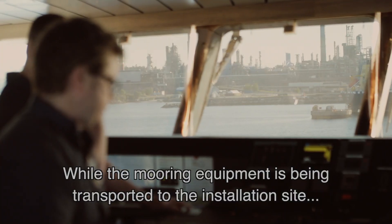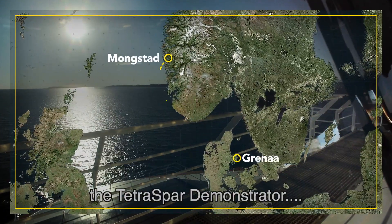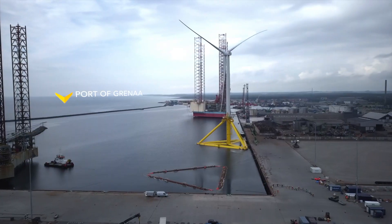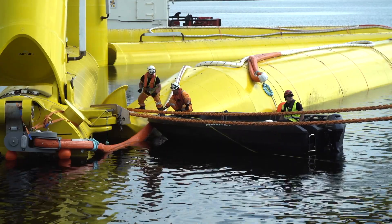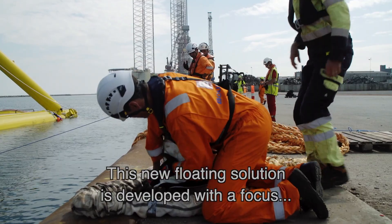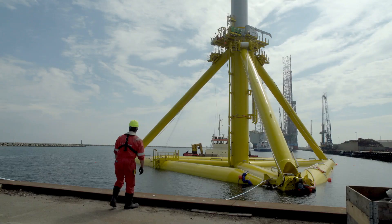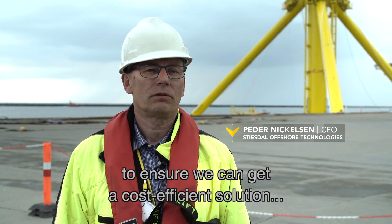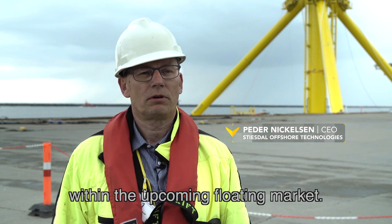While the mooring equipment is being transported to the installation site, the TetraSpar demonstrator is being prepared in Denmark. This new floating solution is developed with a focus on lean manufacturing and installation. And that's really the main focus behind the TetraSpar — to make sure that we can get a cost efficient solution for the upcoming floater market.